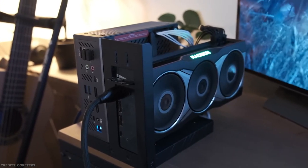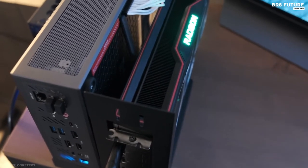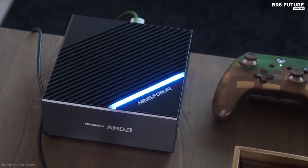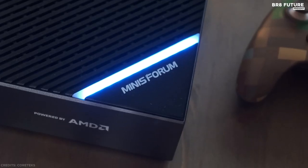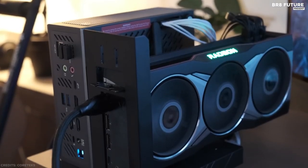The B550 mini PC comes with integrated Radeon graphics, but also supports a discrete graphics card. Each B550 comes with one dock to support an external graphics card, which supports the vast majority of graphics cards on the market with a thickness equal to or less than 7cm.